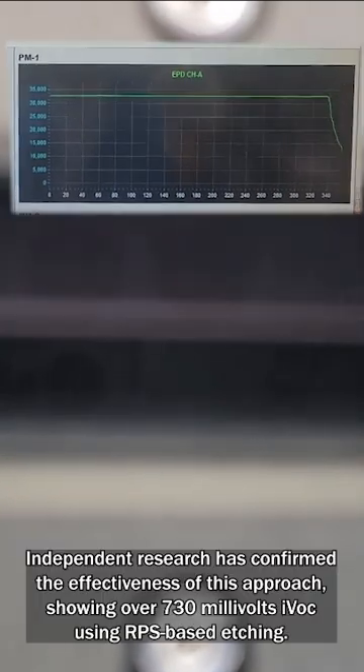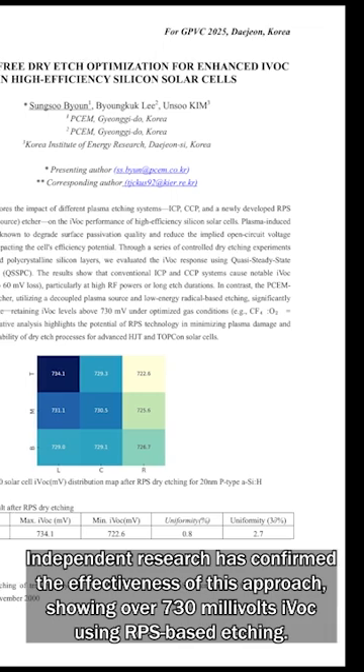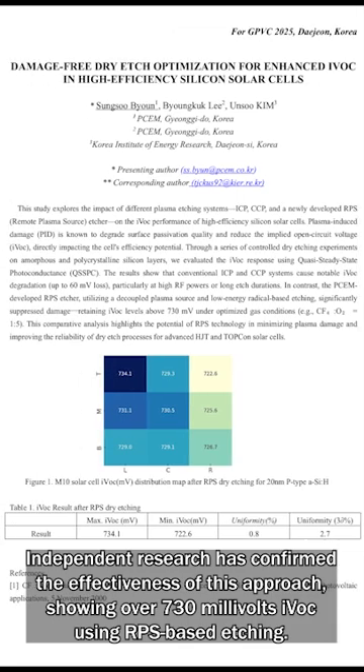Independent research has confirmed the effectiveness of this approach, showing over 730mV IVOS using RPS-based etching.